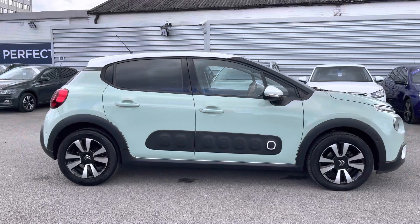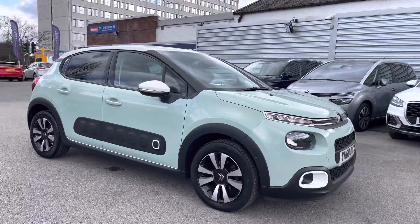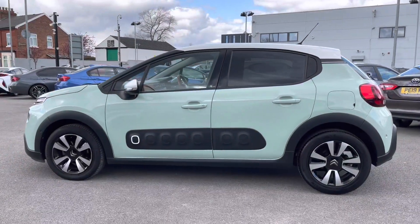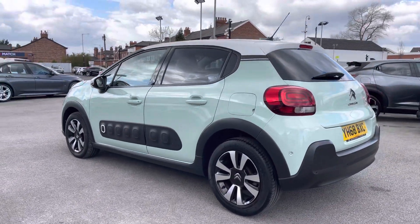Hi, my name is Daniel here at Motor Match Stockport, and I'm going to be taking you around this approved use vehicle. Here we have this fabulous Citroen C3 1.2 PureTech GPF Flair. This vehicle has currently done 5,466 miles and it's finished in the colour almond green with the opal white roof and door mirrors.